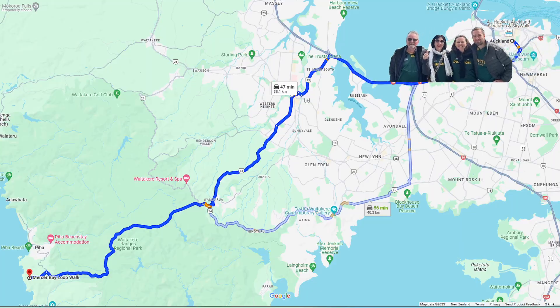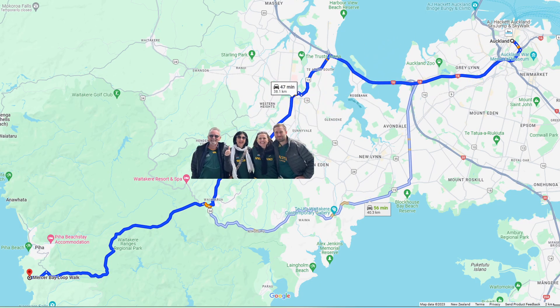We just arrived in the car park of the Mercer Bay Loop Track, which we're going to do now. It's close to Piha Beach on the west coast of Auckland. It took us about an hour to get here. We quickly googled to see which entrance to use for the loop - Google suggested the southern side.